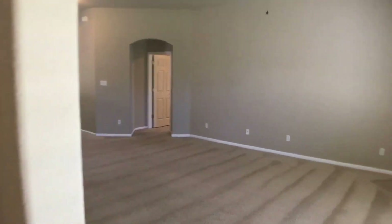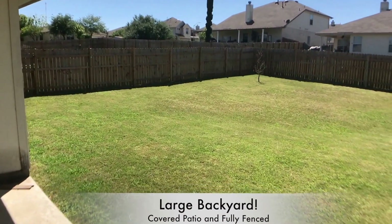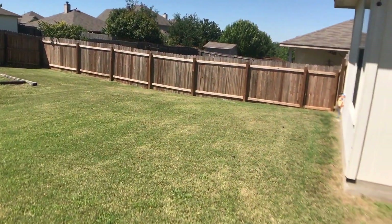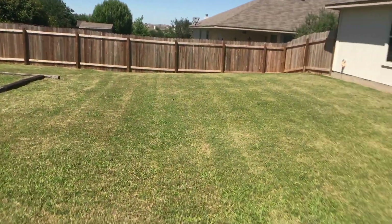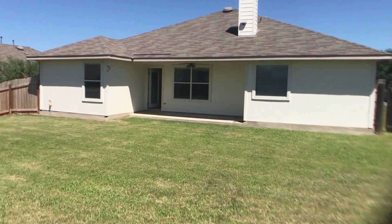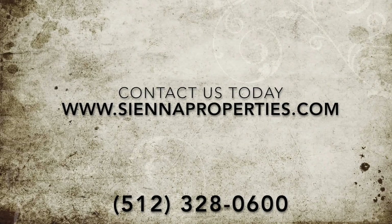Let's take a peek at the backyard. We've got a pretty good-sized backyard with new fencing all the way around. Pulling back to the corner and turning around, you can see the house has a little covered patio with a ceiling fan. That's our property on Amber Ash.